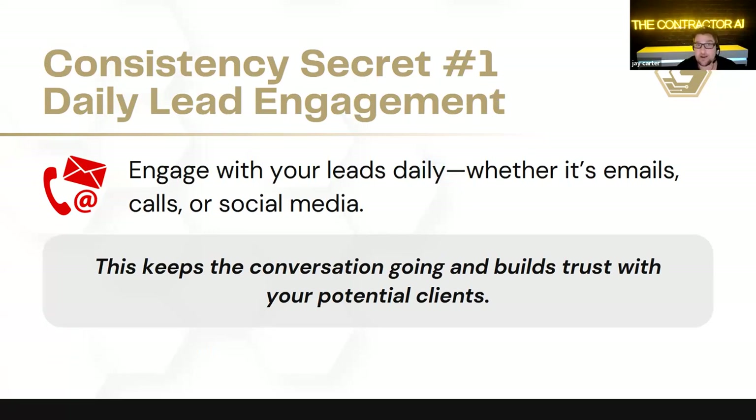Consistency secret number one: daily lead engagement. Engage with your leads daily, whether it's emails, calls, or social media — we shared yesterday what that plan and schedule should look like. It's aggressive, but not so aggressive that you're going to put people off. You have to keep these conversations going and build trust with your potential clients. It's not about constantly bugging them — we need to be creative in our approach, helping them make a decision, guiding them through it, and adding value.